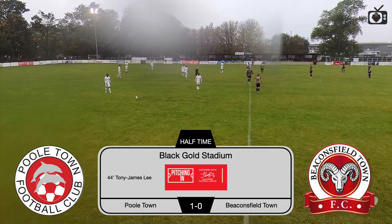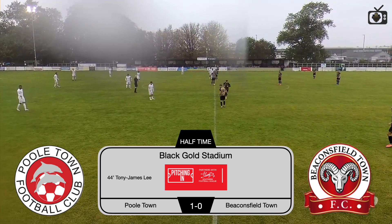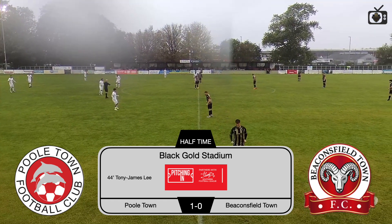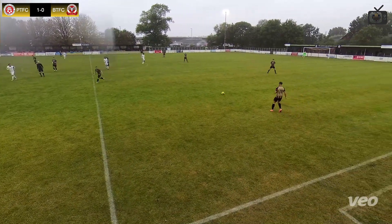We're back out. We've got a pitch invader in the form of a seagull — brighter than a bit. Poole Town build on that excellent first half. They get us back underway. The rain splodge did clear. Definitely the wettest game I've recorded in a while.